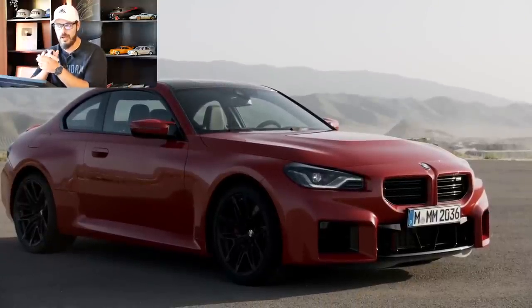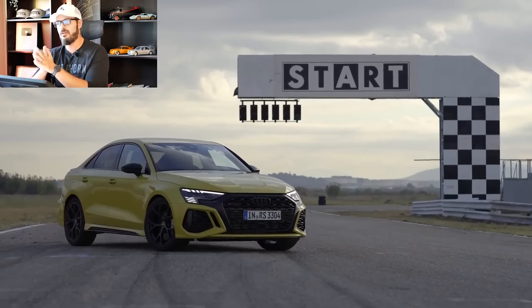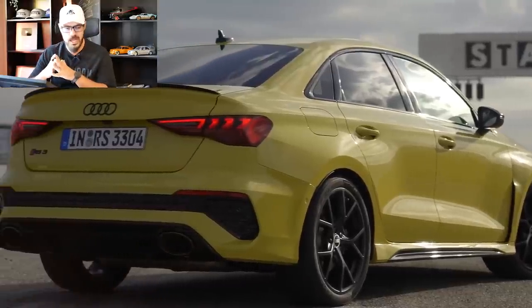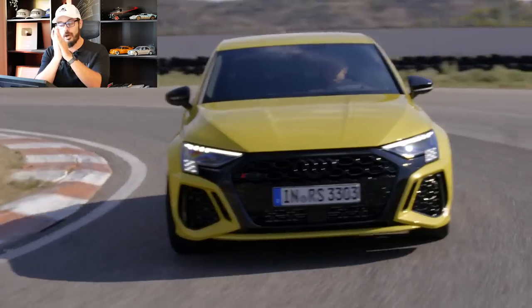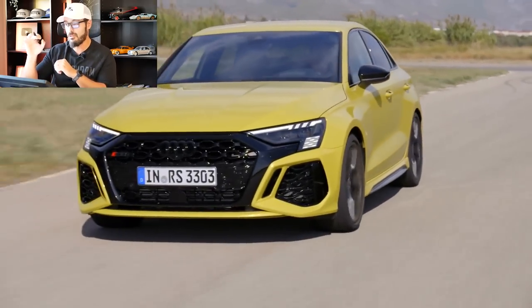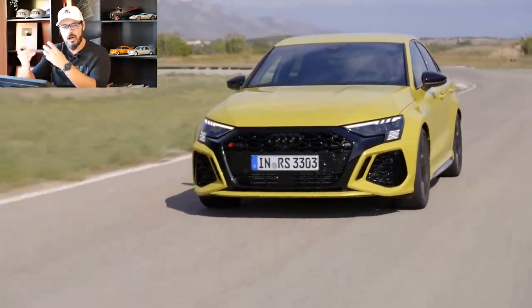The RS3 sedan has 401 horsepower and 359 pound-feet of torque from a 2.5-liter turbo five-cylinder engine. It comes with all-wheel drive Quattro, of course, but only a seven-speed automatic — though this seven-speed works as an automated manual, meaning you can rev it up to the rev limiter and it won't shift itself. Zero to 60 is 3.6 seconds thanks to the four-wheel drive, and you can unlock the top speed to around 170 or 180 miles per hour.